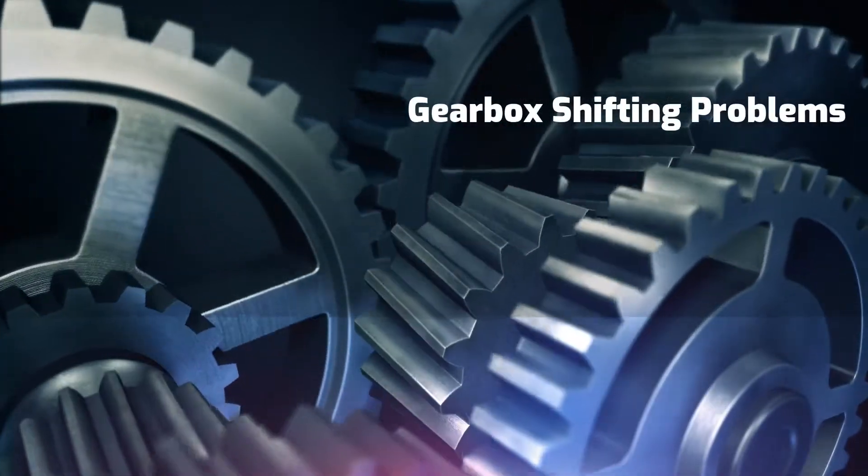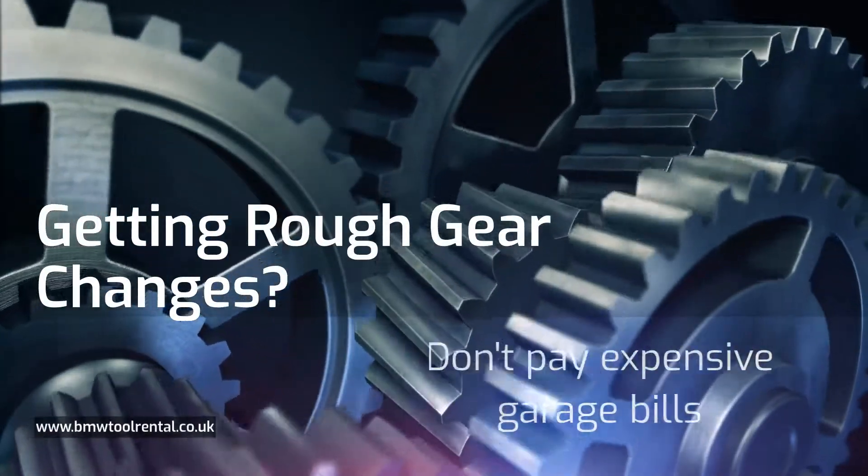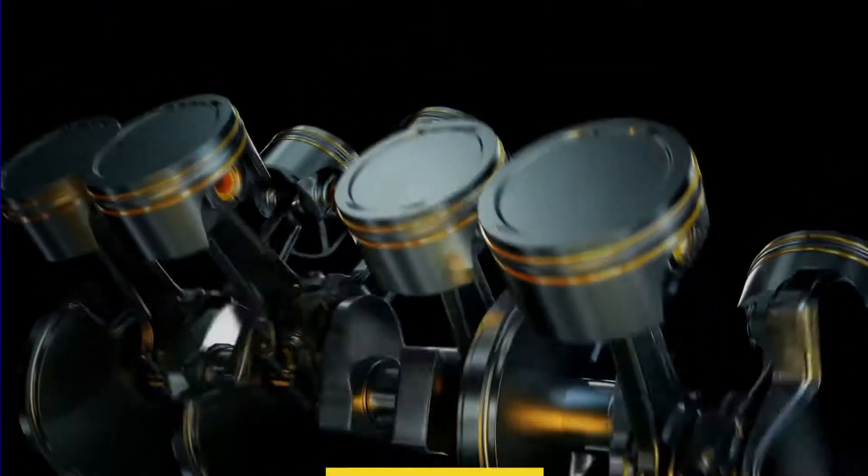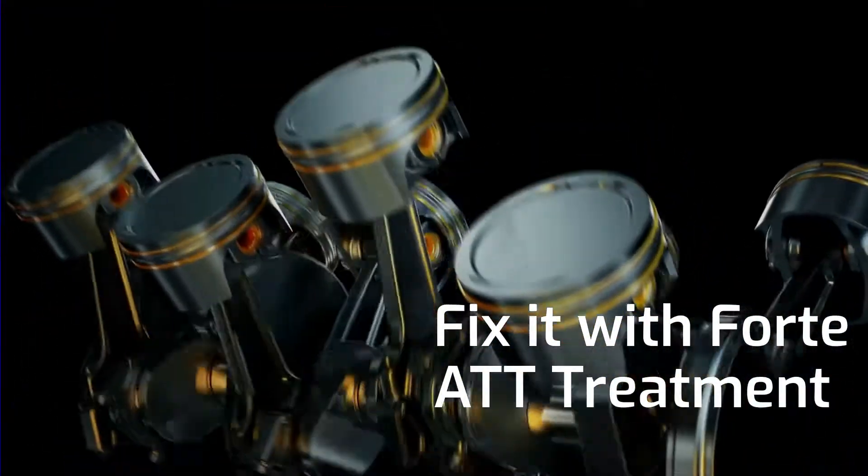Gearbox shifting problems, getting rough gear changes? Don't pay expensive garage bills — fix it with Forte automatic transmission treatment now.